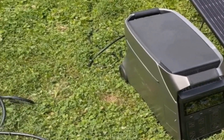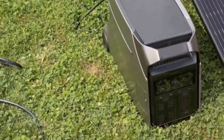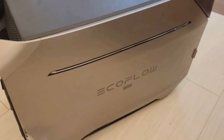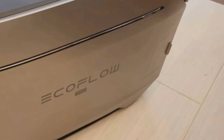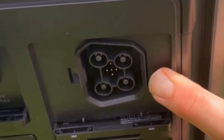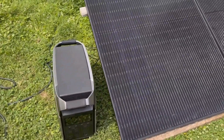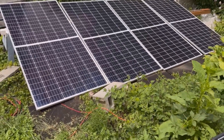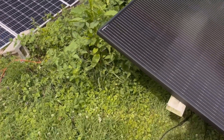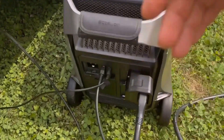The Delta Pro 3 can keep a refrigerator running for up to three days on its internal battery alone — without the need for any extra batteries. In a blackout scenario or during a camping trip, that kind of reliability is priceless. The unit can handle continuous heavy use thanks to its 4,000-plus lifecycle capacity. Even if you use it daily, it's built to last well over a decade. And even then, the capacity doesn't just disappear — it gradually reduces, allowing continued use, albeit with slightly diminished performance.